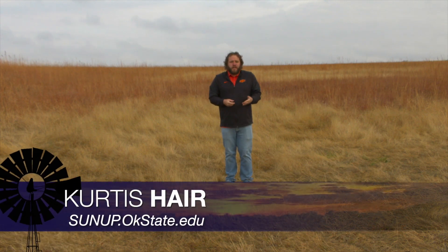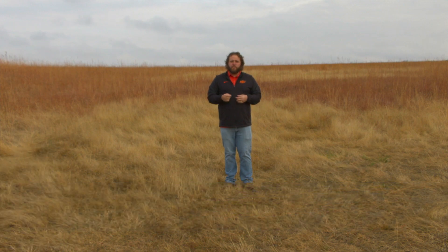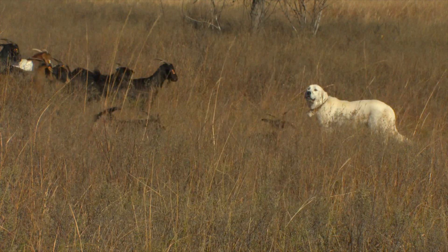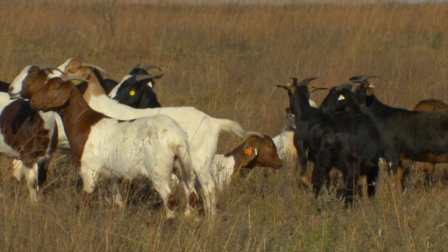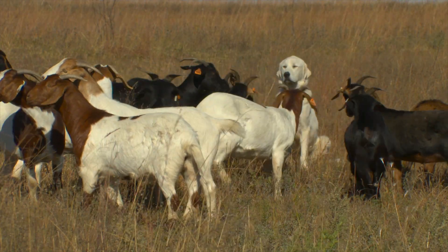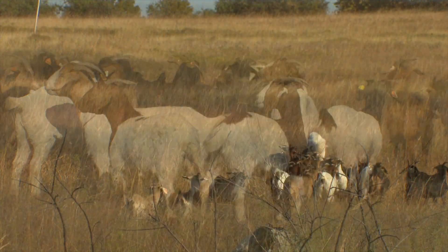Guard dogs can be a great asset to a sheep and goat operation, but you can't just throw any old dog out in the pasture and expect good results. The type of breed and bonding the animal to the herd are critical factors. A lot of the whole guard dog thing starts when they're a puppy. From about eight weeks to about 20 weeks old, that's a really critical period — getting them bonded to your livestock and set up in your area.